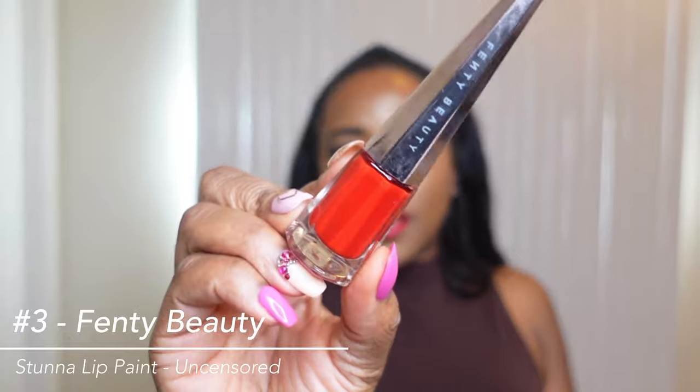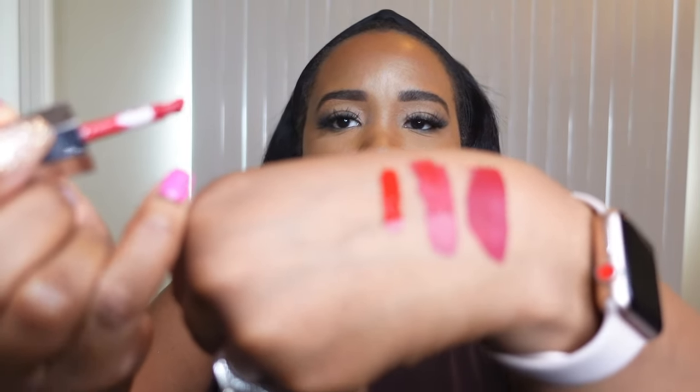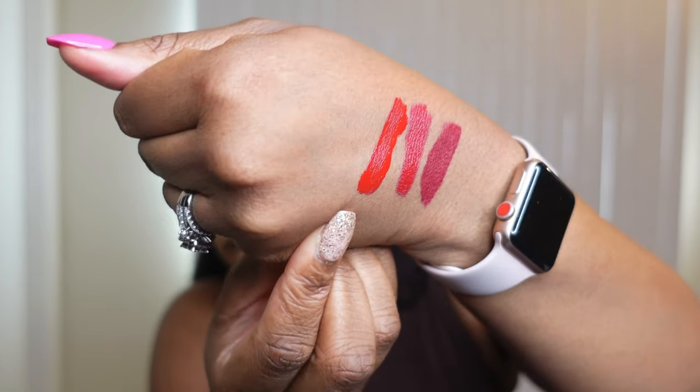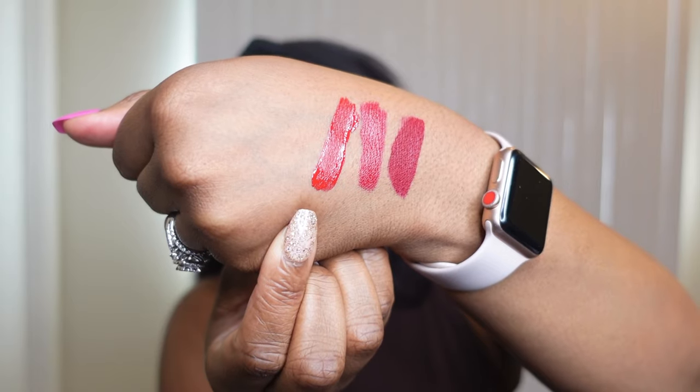Next one up is from Riri — it is the Stunna Lip Paint in the shade Uncensored. This one is definitely another bright orangey type red, one of my favorite colors to wear in the summertime. I like the texture of it because it does feel like a paint — it's kind of liquidy. I really like the applicator because it allows you to really just paint the red onto your lips. It's an orangey red that almost looks like a blood red to me, which I really like.